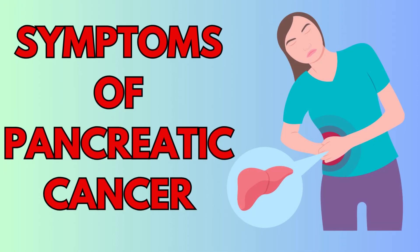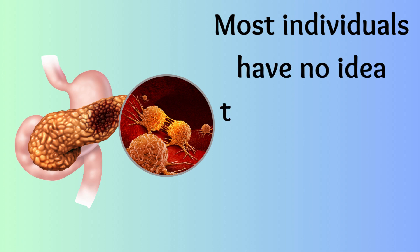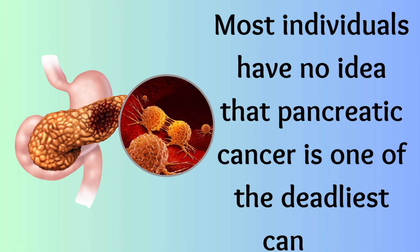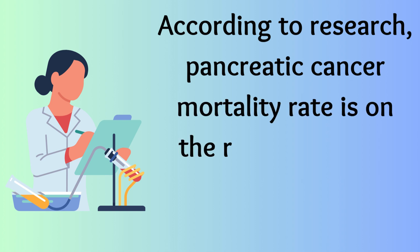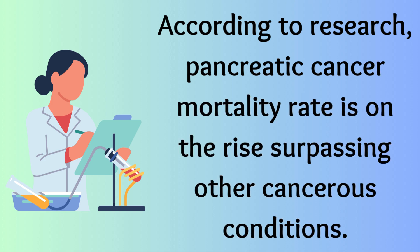Symptoms of pancreatic cancer. Most individuals have no idea that pancreatic cancer is one of the deadliest cancers. According to research, pancreatic cancer mortality rate is on the rise, surpassing other cancerous conditions.